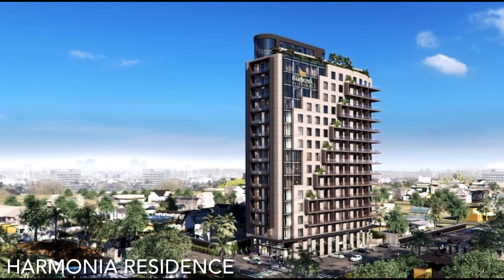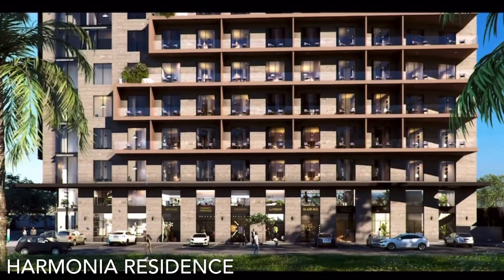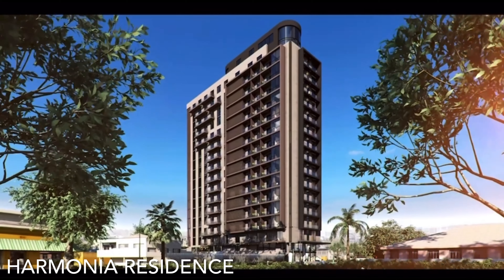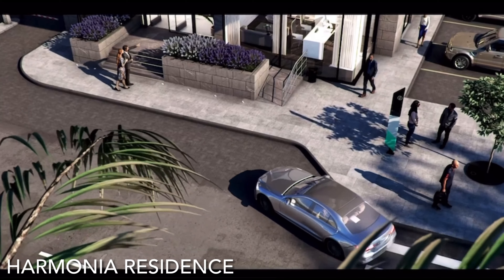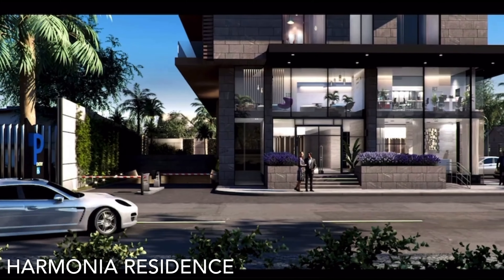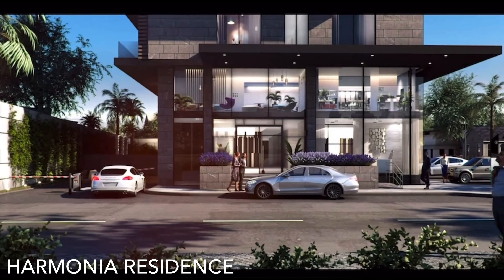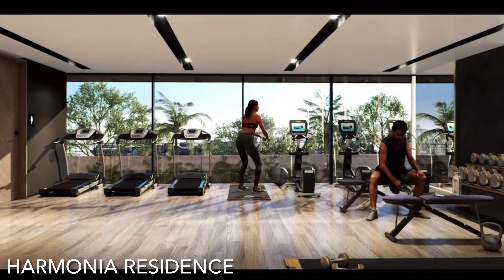The first property we're looking at is Harmonia Residence. Harmonia Residence is in the heart of Accra, spread across a vast expanse in Airport City. Harmonia Residence is where upper-class living thrives. It is a real landmark — one of the tallest towers in Accra — with inspiring amenities and much more.